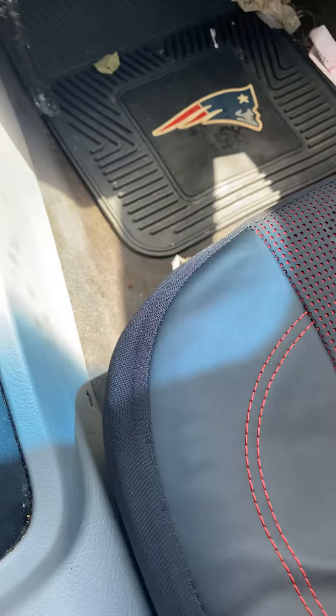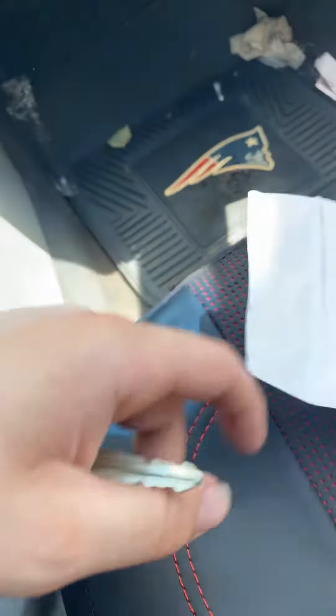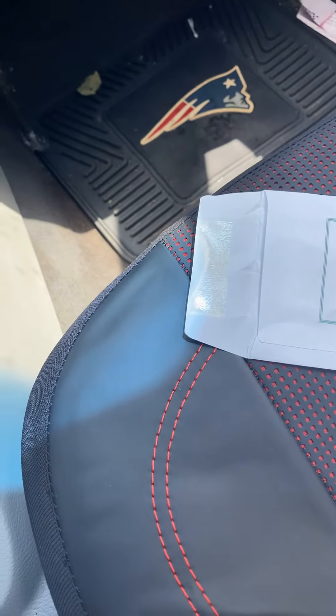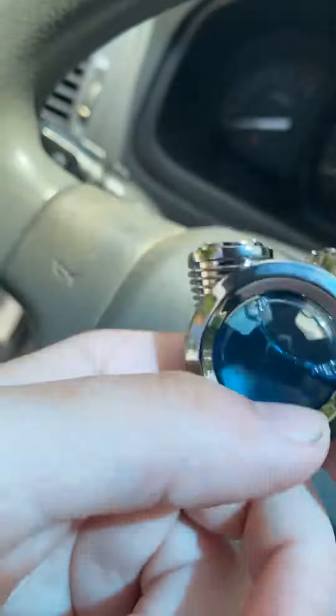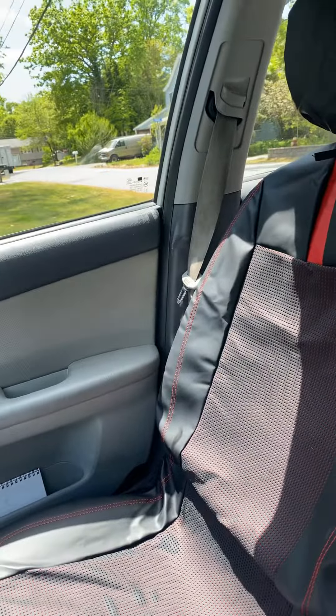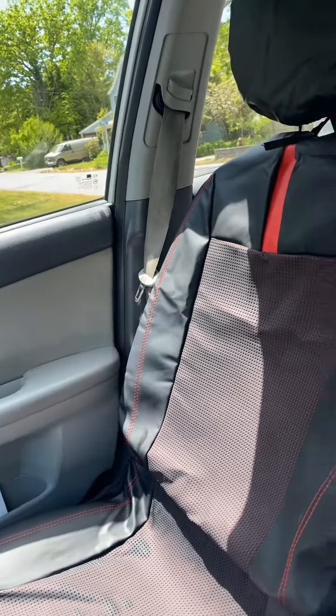I also got it for the passenger seat, as you can see. And I also got one of these — the car smells so much better now. If you're looking for these, go down to Advance Auto Parts. For me it was about 42 dollars.